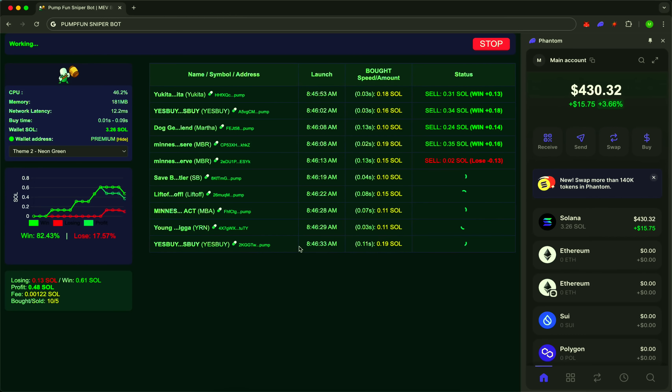Managing the bot is simple and intuitive. Set your amount, profit target, and stop loss. The rest? The bot handles automatically. This isn't just automation. This is your own trading system. Always on guard.